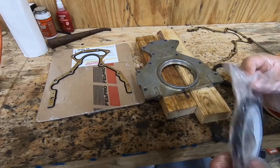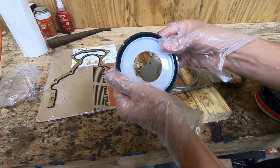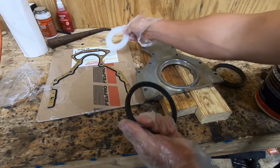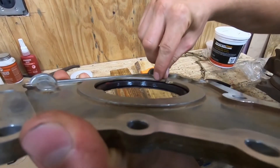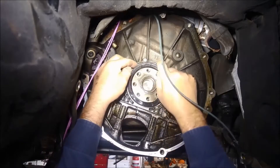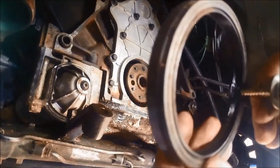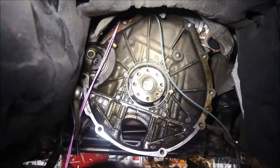It is always a good idea to check that the mechanic is using a high-quality seal that matches the make and model of your car, which will ensure the seal lasts long and functions properly. Ask for a warranty on the seal and a written estimate before the job starts. Also, it's always a good idea to ask the mechanic to show you the old seal, as this will give you an idea of how worn out it was and why it needed to be replaced.